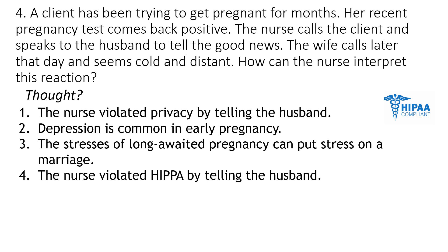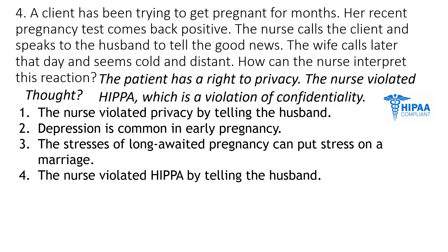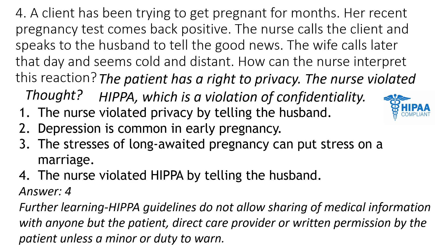The answer here is number four. The pregnancy test is positive, and instead of telling the patient, the nurse told the husband. The patient has a right to privacy, but the nurse violated HIPAA, which is a violation of confidentiality. Remember that the right to privacy belongs to the patient, and if the nurse breaks that, the nurse has violated HIPAA confidentiality. HIPAA guidelines do not allow the sharing of medical information with anyone but the patient and the direct care provider, or somebody with written permission from the patient.